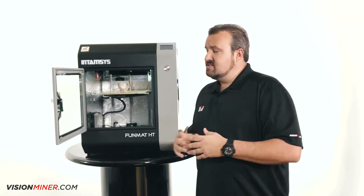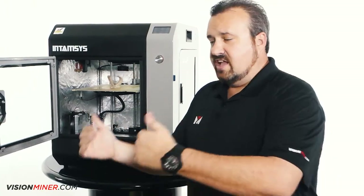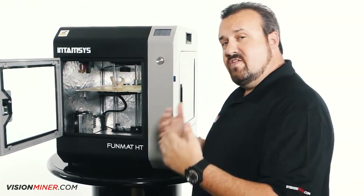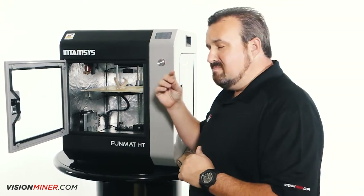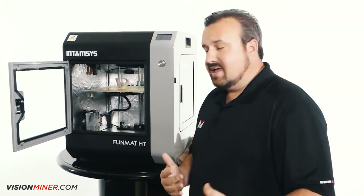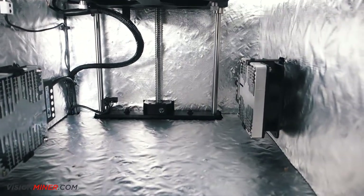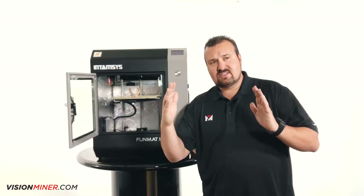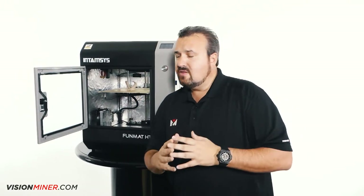I bought the machine that day at CES, took it home, and we started using it. What we found is that the chamber temp wasn't consistent. So they immediately, with that feedback, redesigned it and added another heater core — because before it'd be like 90 degrees on one side and about 83 on the other, and the print would look different from one side to another.